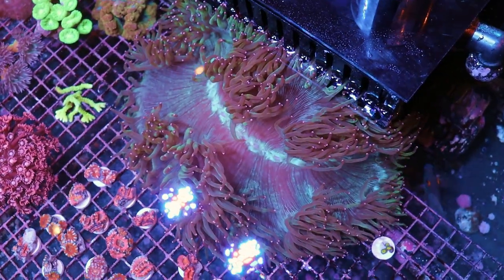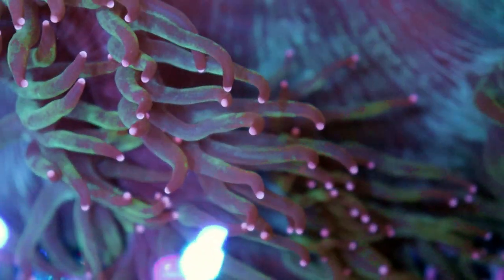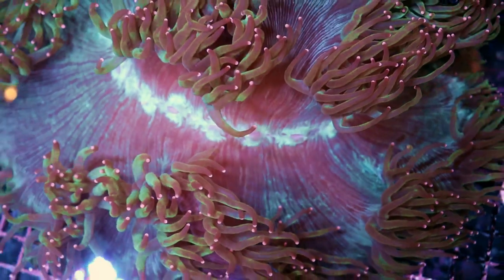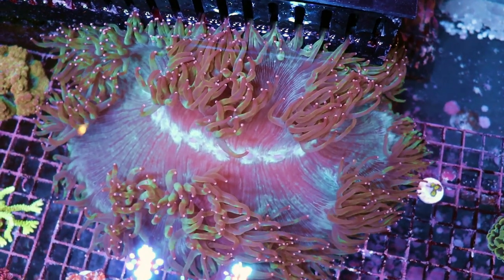This isn't going in a nano tank. You gotta have a large tank with some room, but if you do it is quite a special piece. It's got these very cool kind of pink tips to it with a greenish, almost blue base. It's really healthy — we've had it here for a while.